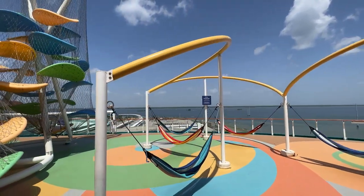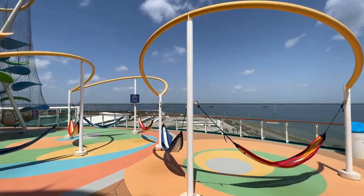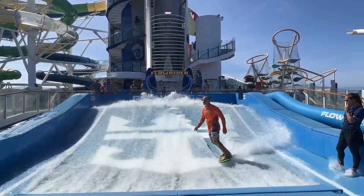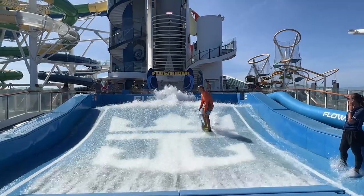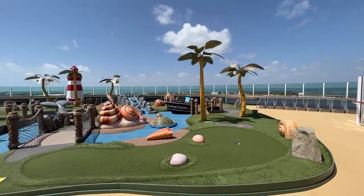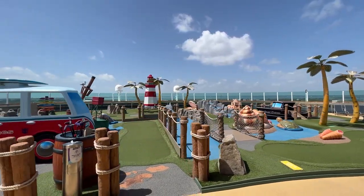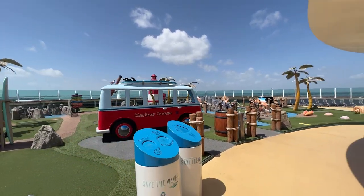Conveniently located next door are some swings and hammocks, ideal for relaxation after a sports deck workout or while watching the little ones play on the Sky Climber. All the way aft on deck 13 you'll find the popular Flowrider Surf Simulator. During our cruise, sessions were divided between boogie boarding and advanced surfing. Finally, all the way forward on this deck is a nine-hole mini golf course, Mariner Dunes. Don't be surprised if you find a small queue and a lack of adult golf clubs during a busy sea day.